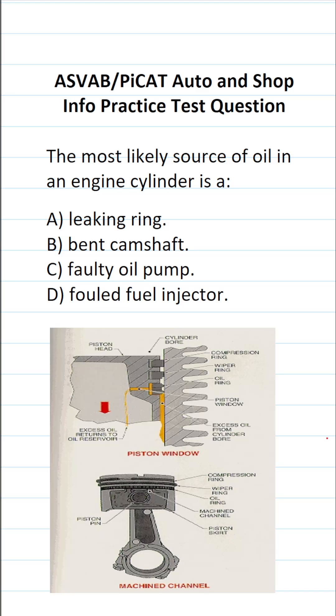This automotive and shop information practice test question for the ASVAB and PiCat says: the most likely source of oil in an engine cylinder is A. Leaking ring, B. Bent camshaft, C. Faulty oil pump, D. Faulty injector.